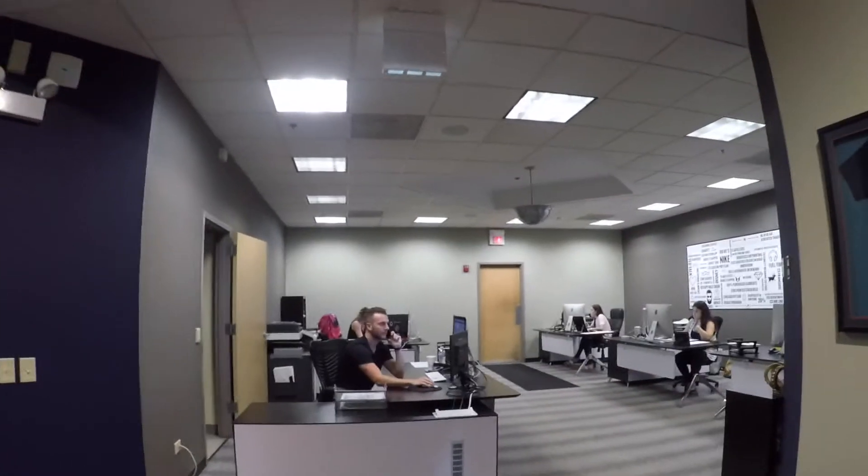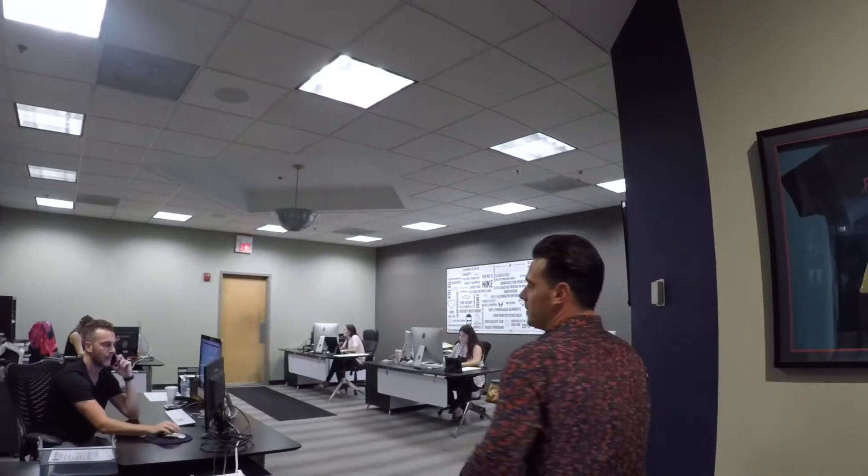Why don't we just do a tour right now? Let's show everybody. Let's start here with the brand coordinator team.